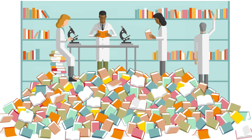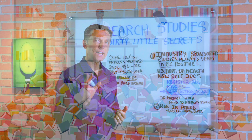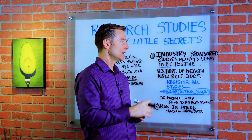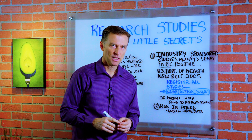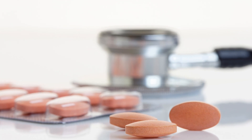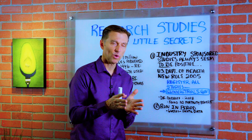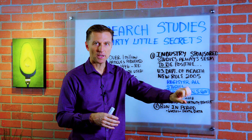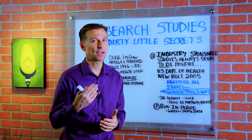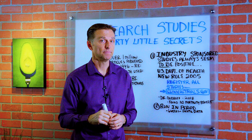There are several really big problems in the area of research. One question I had was: why is it that industry-sponsored studies always seem to be positive? Like studies done by drug companies — they always come out really good. The answer is they had the option to publish what they wanted. They could cherry-pick what data to publish and omit studies that didn't come out that good, or omit studies that showed side effects, to make the results look really good.